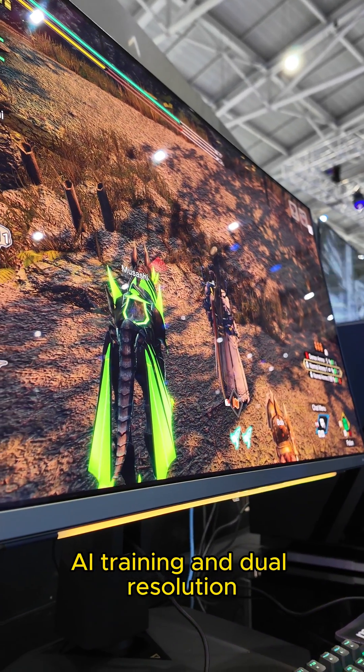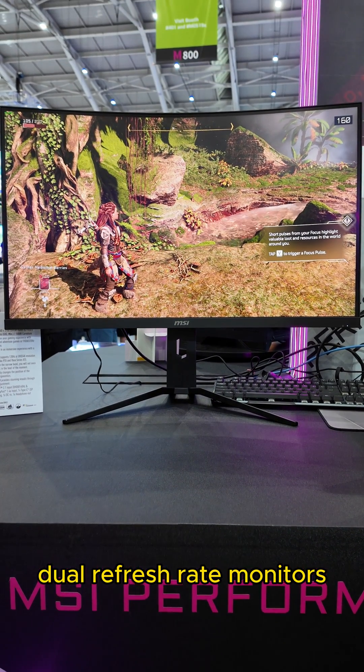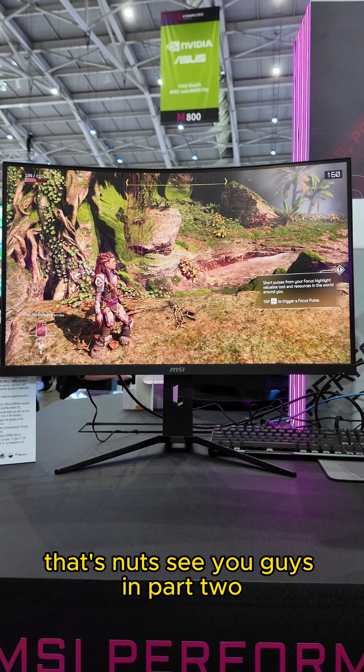AI training and dual-resolution, dual-refresh-rate monitors — that's nuts. See you guys in part 2.